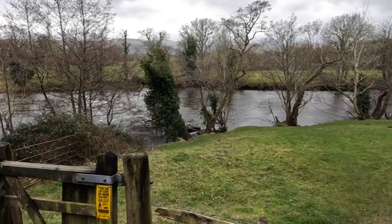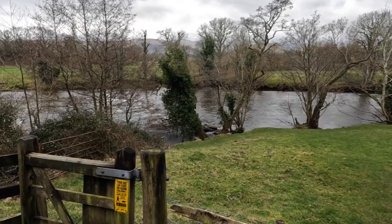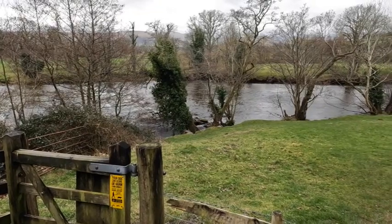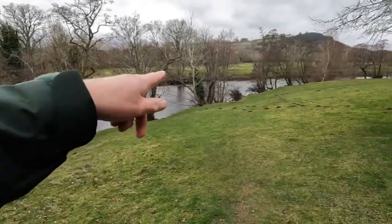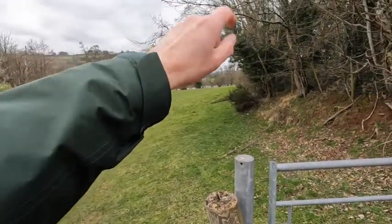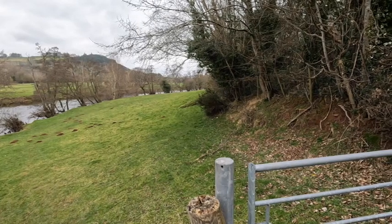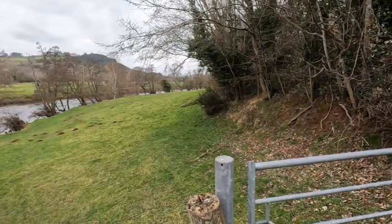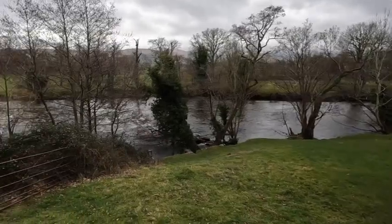Of course a lot of people wonder where the water comes from to fill the canals — they don't just fill themselves. In many cases the water comes from a nearby river. In the case of the Monmouthshire and Brecon Canal, it comes from this river — this is the River Usk. Brecon is more or less two miles up that way, and that's where the water comes from. They take some of it from the river, it goes into the canal, and they follow each other for quite a long way.